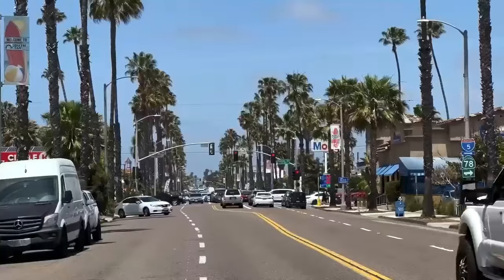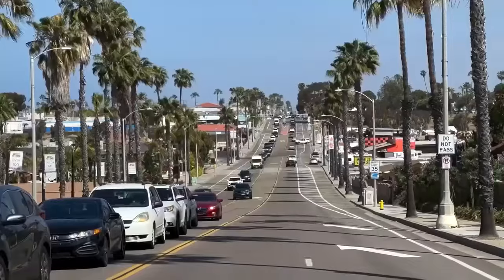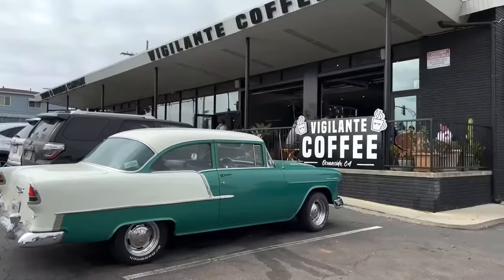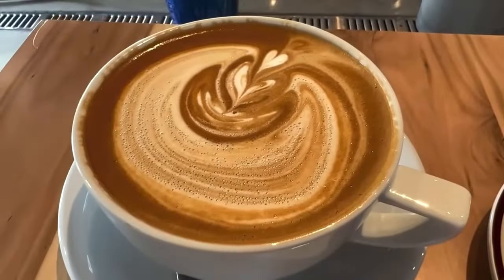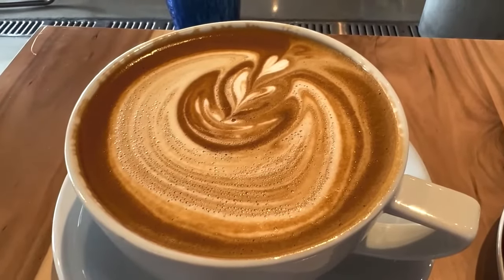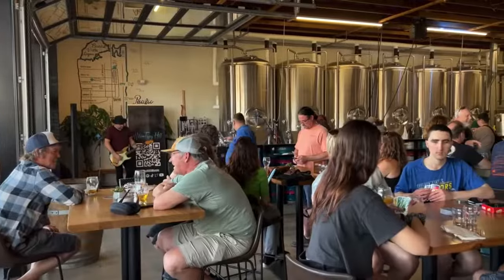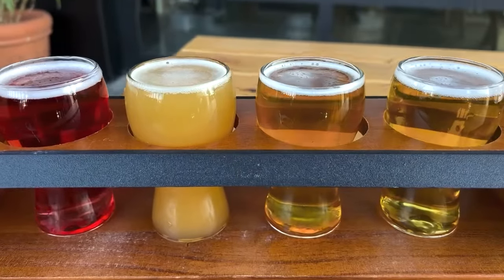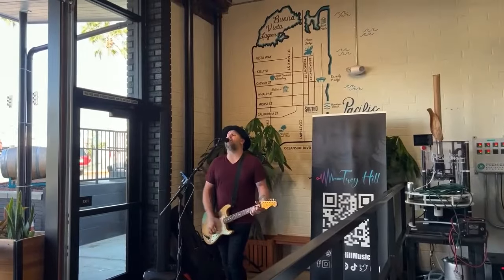A few blocks away on South Coast Highway there are more great bites to eat. In one direction there's a popular coffee shop called Vigilante Coffee, which has its own roastery — I was just fine having a traditional non-flavored latte because the coffee was that good. Next door is another brewery called the South O Brewery, where I enjoyed another selection of beer flights, and it also has live music on selected days and evenings.